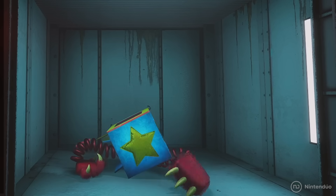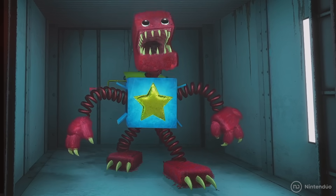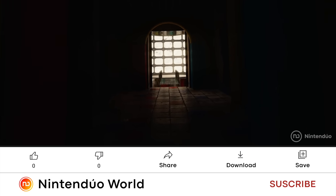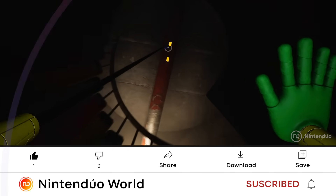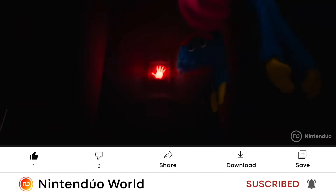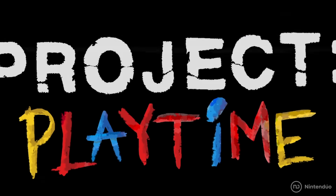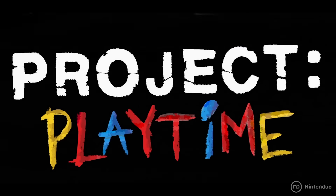It's not really a secret that we all have a monster inside of us, and Project Playtime will bring it out in the most terrifying way you can imagine. We're going to tell you 25 amazing secrets of Project Playtime.